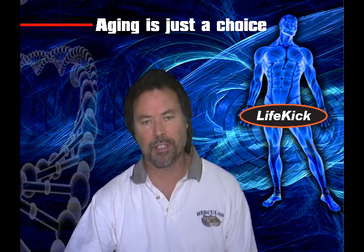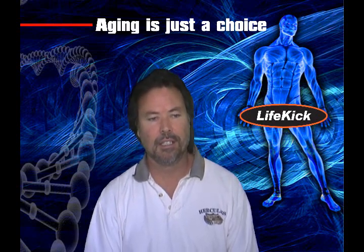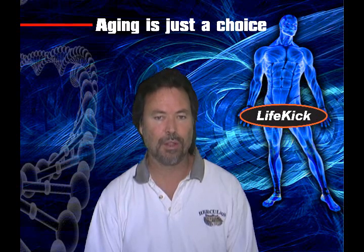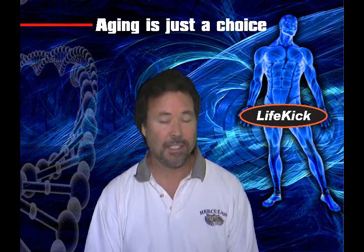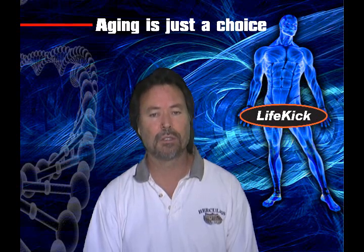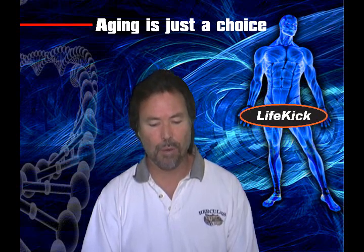Merck and company, when they came out with this product and delivered their clinical trials to the FDA for approval, they indicated that the incidence of erectile dysfunction was around 3.8%. And I saw other subsequent studies where the incidence of erectile dysfunction was 94%. There's a huge difference there — why would that be?